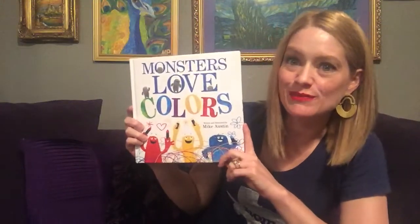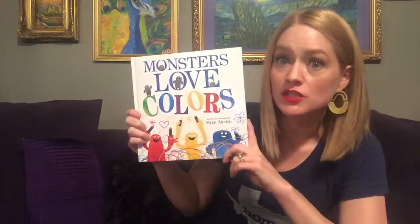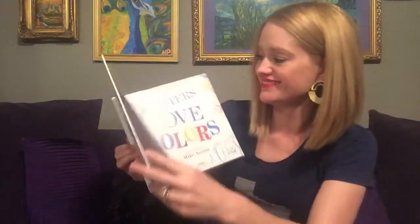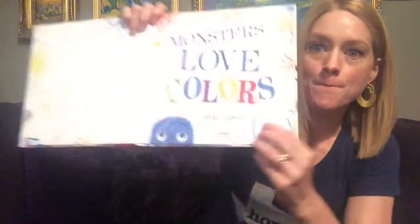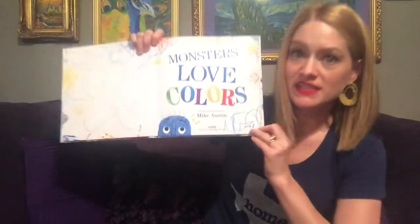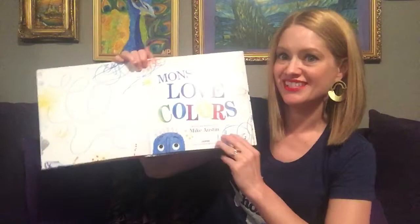Welcome to Storytime with Mrs. Petta. We are going to read Monsters Love Colors, written and illustrated by Mike Austin.